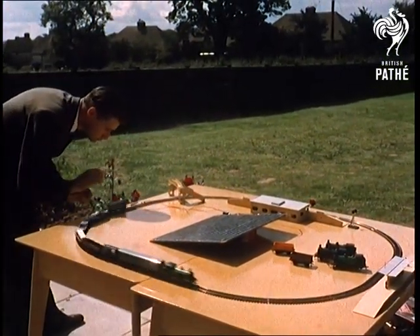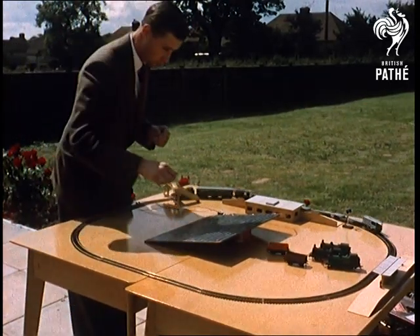Notice that a man's shadow falling across the cells, blocking out the sun, is enough to stop the train.